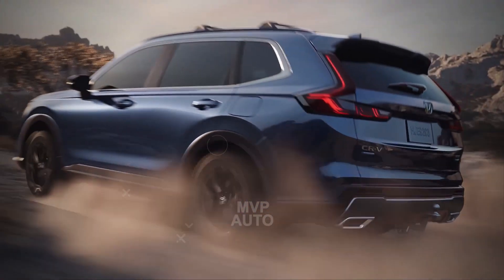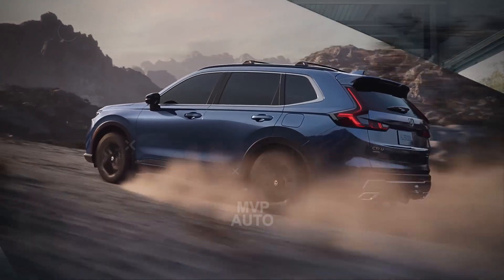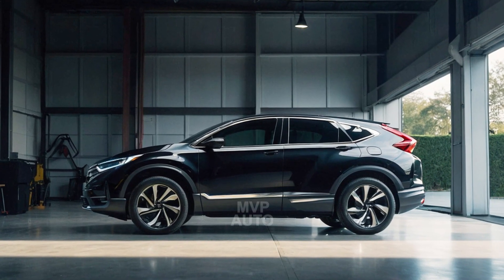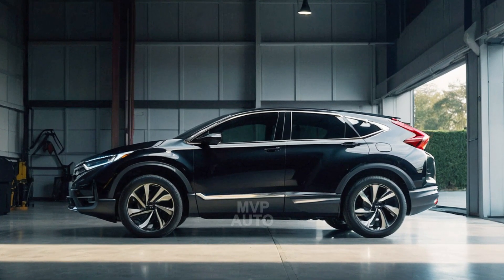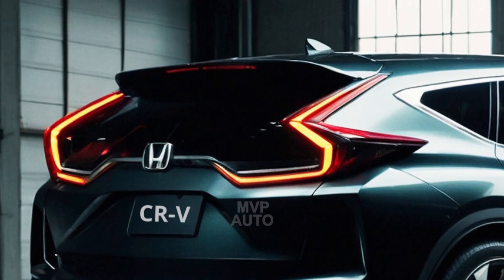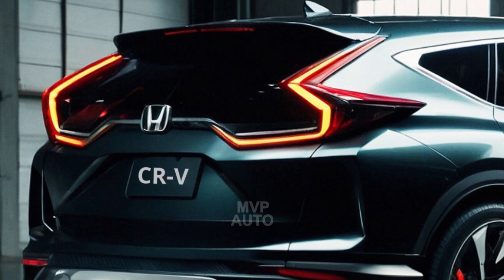The fuel cell model has a striking resemblance to the gas-powered SUV, with only a few distinctive features such as a unique front grille and a slightly elongated nose to accommodate the fuel cell. The CR-V Fuel Cell competes with the Toyota Mirai sedan and Hyundai Nexo crossover.